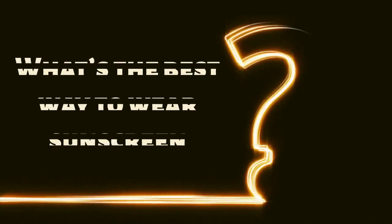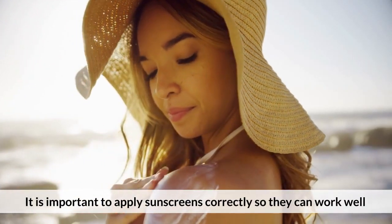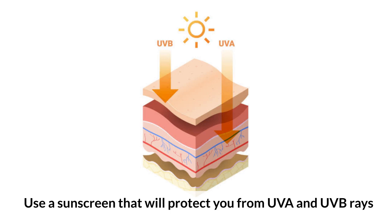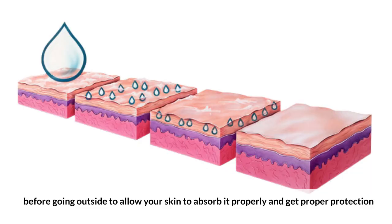What's the best way to wear sunscreen? It is important to apply sunscreen correctly so it can work well. You can follow this guideline: use a sunscreen that will protect you from UVA and UVB rays, and apply the sunscreen 30 minutes before going outside to allow your skin to absorb it properly and get proper protection.